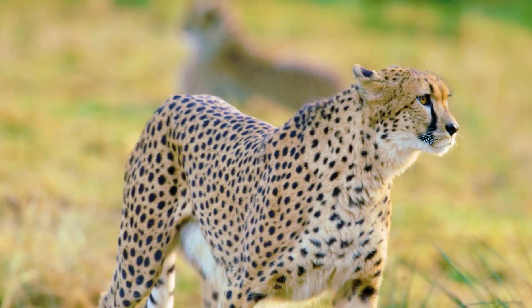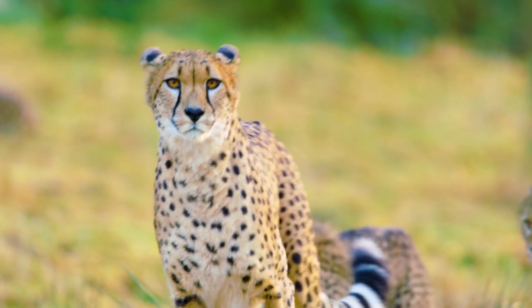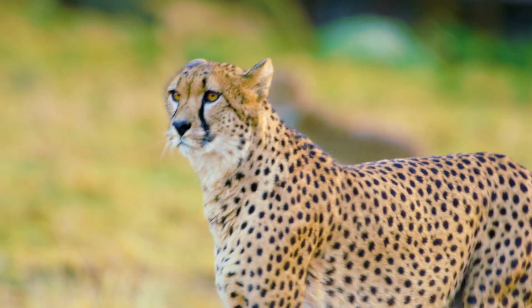The cheetah is one of the most graceful members of the cat family and one of the few cat species which relies on speed instead of stealth when hunting.